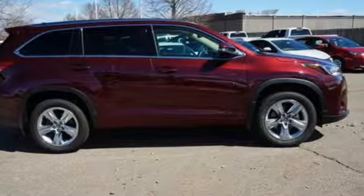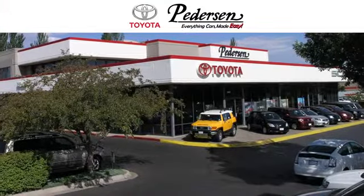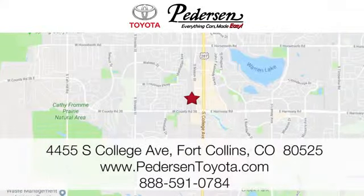Experience it for yourself today. Call, click or visit us today. We're conveniently located at 4455 South College Avenue in Fort Collins, Colorado, or online anytime at petersontoyota.com.